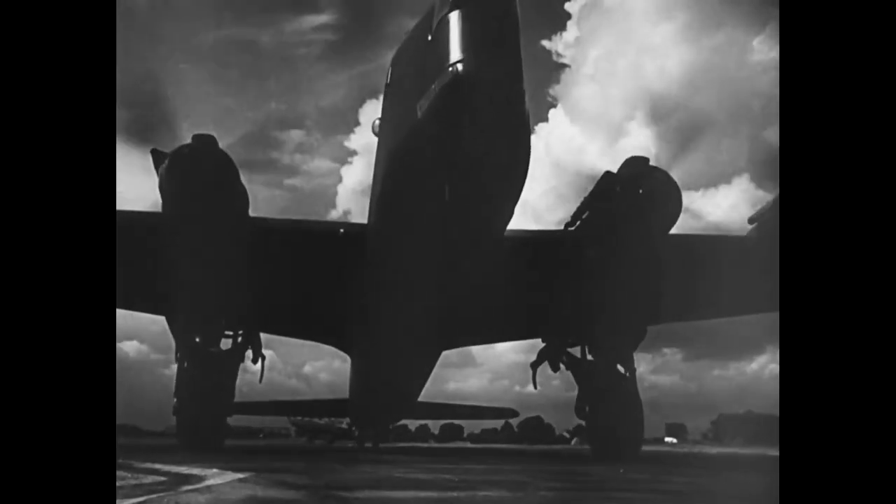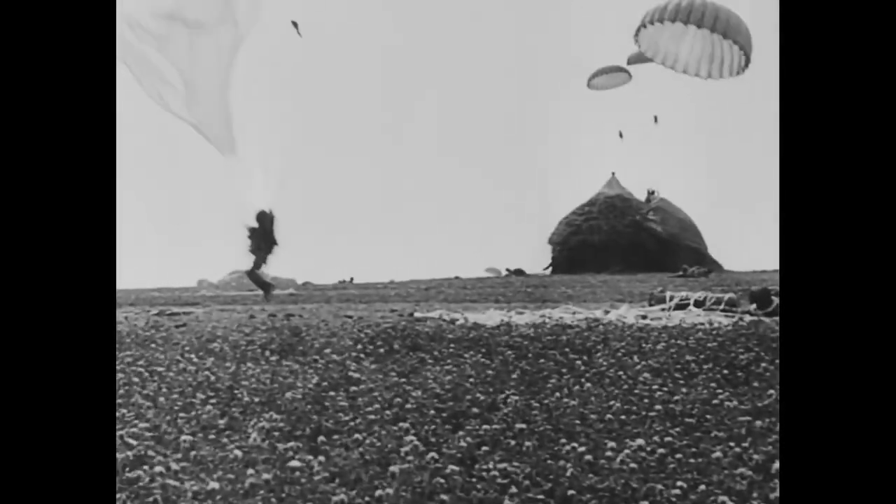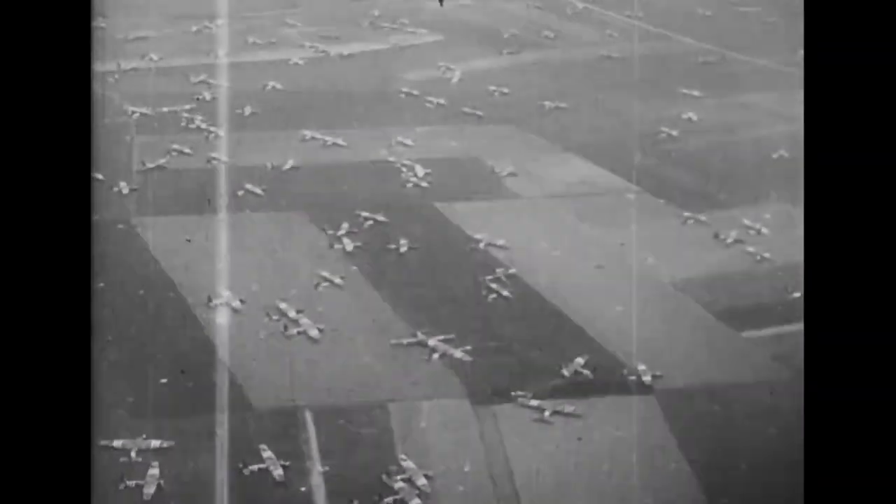So why were military gliders used during World War II? Landing by parachute caused the troops to be spread out over a large drop zone and separated from other airdropped equipment such as vehicles and anti-tank guns. Gliders, on the other hand, could land troops and their support equipment in greater concentrations precisely at the target landing area.